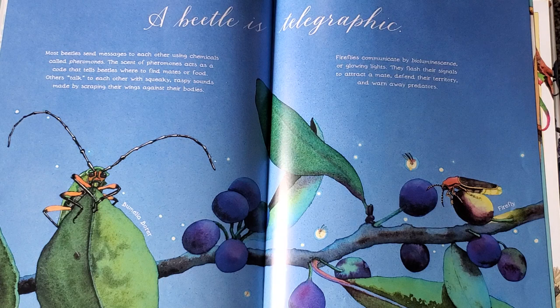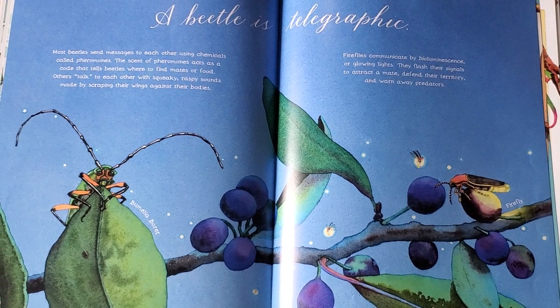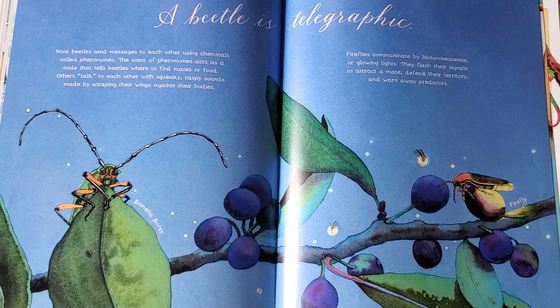A beetle is telegraphic. Most beetles send messages to each other using chemicals called pheromones. The scent of pheromones acts as a code that tells beetles where to find mates or food. Others talk to each other with squeaky, raspy sounds made by scraping their wings against their bodies. Fireflies communicate by bioluminescence or glowing lights. They flash their signals to attract a mate, defend their territory, and warn away predators.